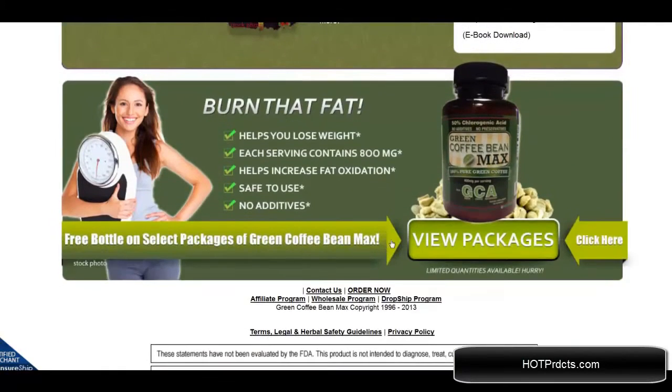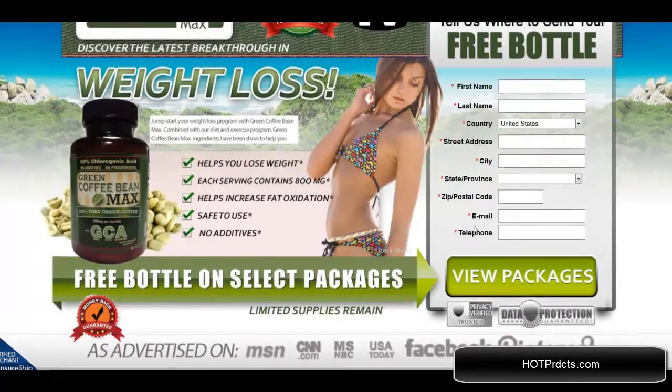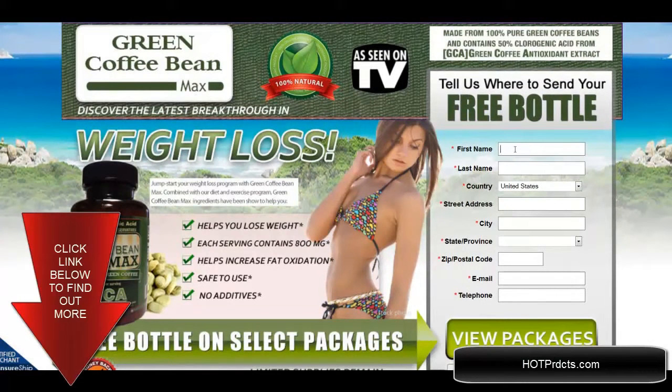All of these come with the first purchase. You click on 'View Packages' to see which one you'd like to get, and then you are taken to the place to fill in your name, information, and where to ship it. They will take care of it from there. Thanks for watching.